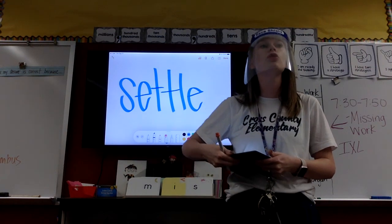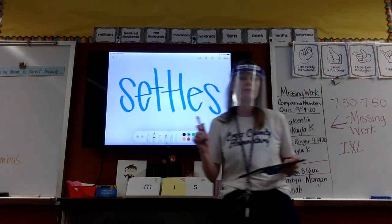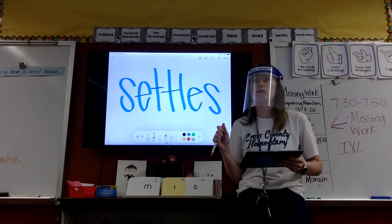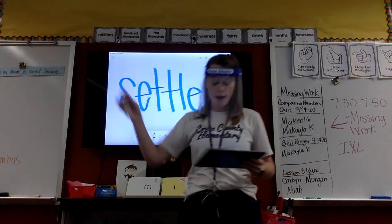But what was my word? Settles. What do I need on the end? S. Set-tles. Show me when you got it. Good. Erase.